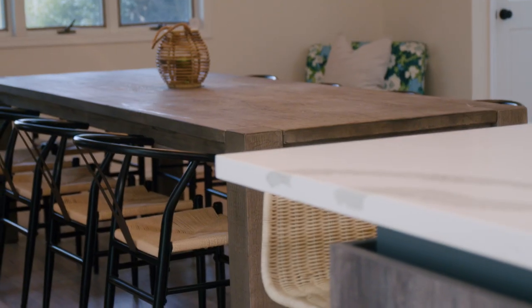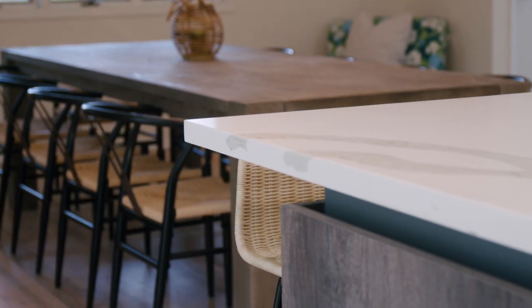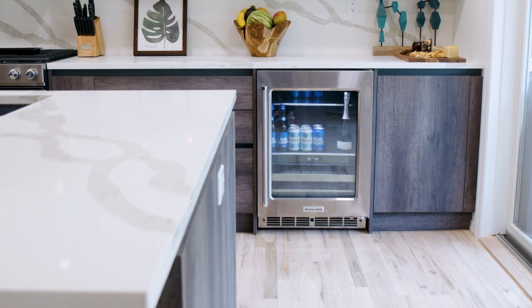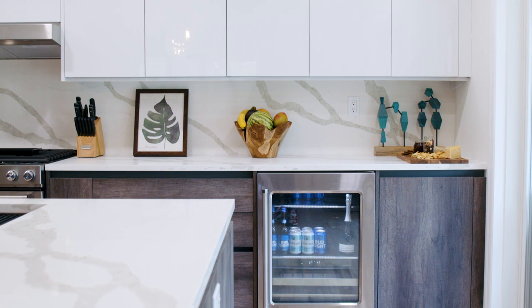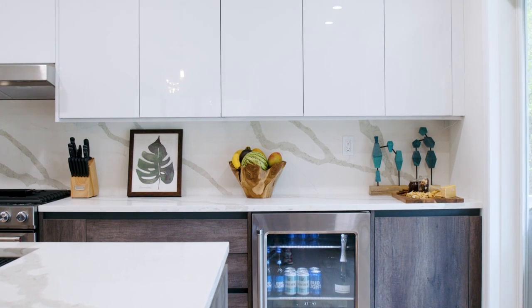We went with the Milano Oak Mat and the Milano Ultra Chalk. It allowed us to have two different feels — two different cabinets, one for the lower and one for the upper. The upper cabinets are all white, so we really wanted that cool feel.